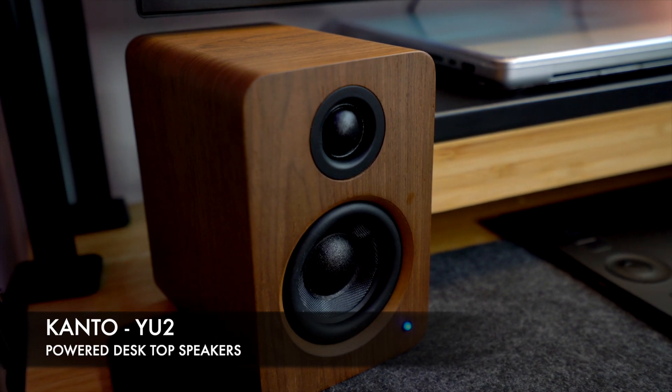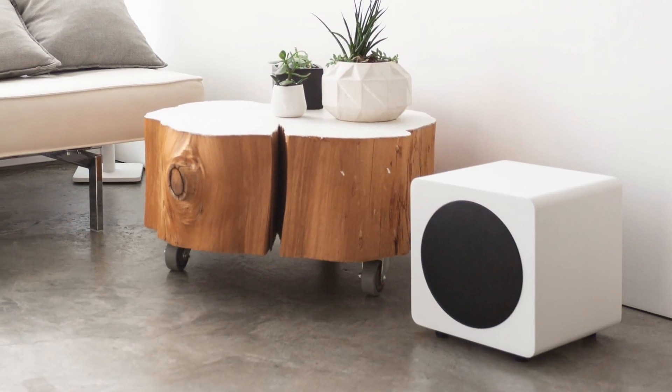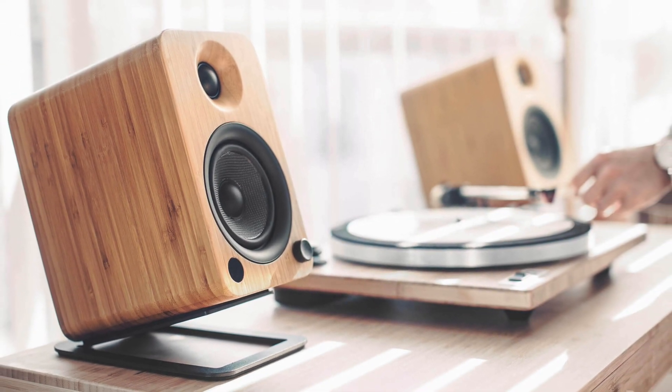Next are these powered desktop speakers — the Kanto YU2 in a walnut finish. For such little speakers they sound great and deliver very clear top and mid range, perfect for watching movies or YouTube videos. As you'd expect by the size they don't produce a whole lot of low-end bass on their own, but there is a dedicated subwoofer available separately. You can also purchase stands that point them upwards slightly, improving clarity further. Overall a really nice pair of desktop speakers that won't break the bank and sound miles better than your internal monitor speakers.